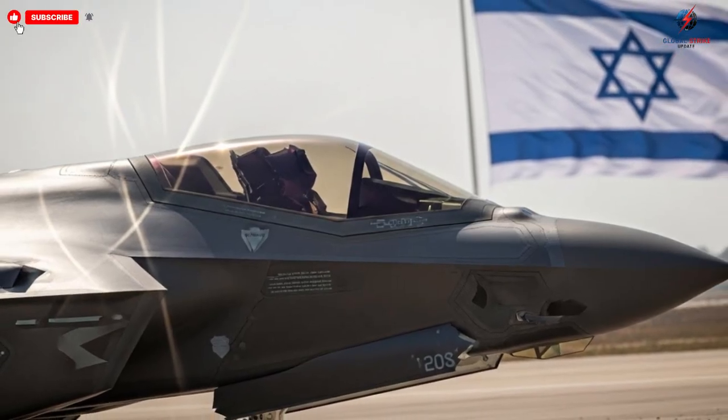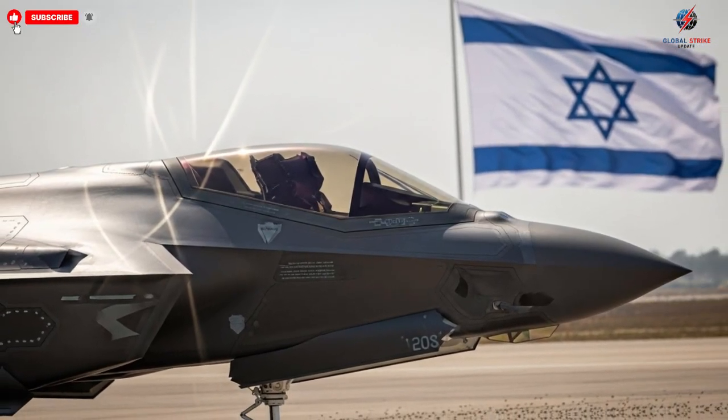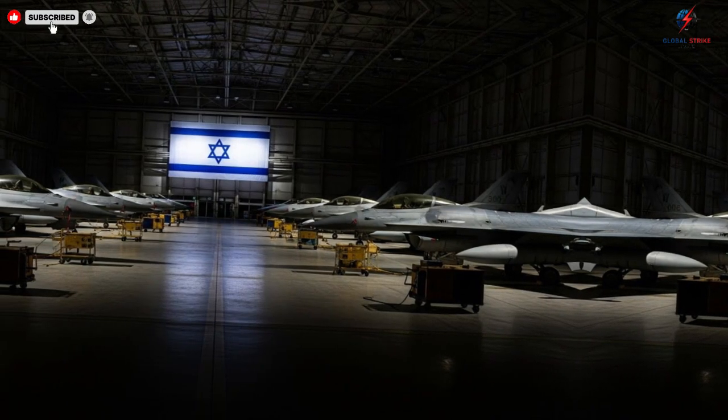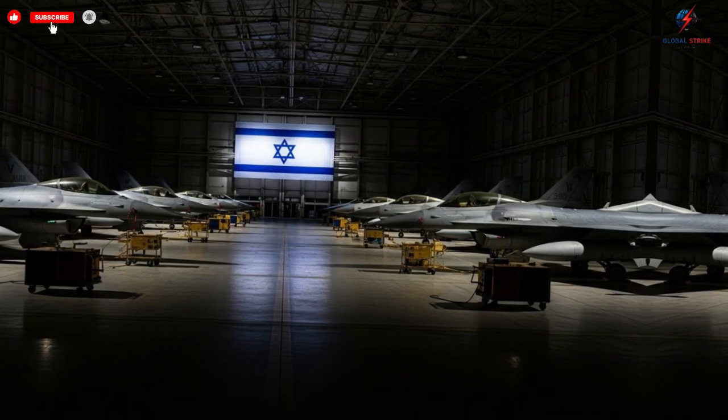Each aircraft is not just a machine — it is a carefully orchestrated system where aerodynamics, cutting-edge technology, and human ingenuity converge to create one of the most formidable tools of modern warfare.